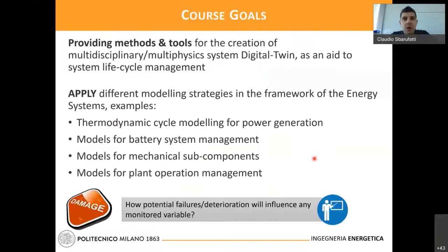The goal of the course is first to provide methods and tools for the creation of a multi-disciplinary and multi-physics digital twin. The second big keyword is applying — most of the course is devoted to application: 70% is with laboratories and practice. Examples of application include modeling of the thermodynamic cycle for power generation, models for battery system management, modeling for mechanical sub-components because energy systems also contain mechanical parts that can degrade, and model support for plant operation management.